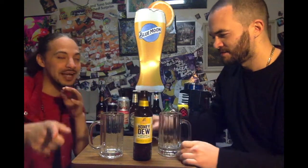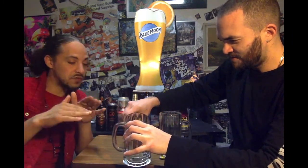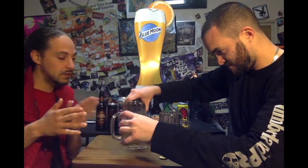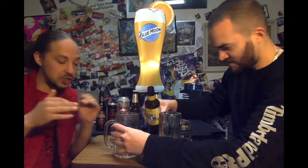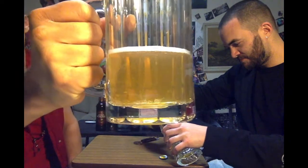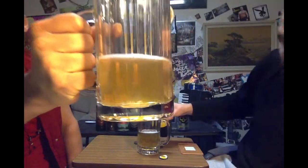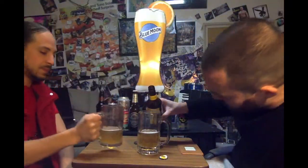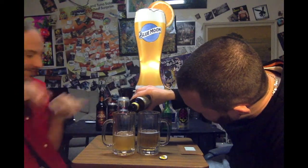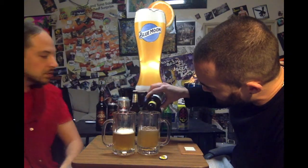But will it still pack the same punch? It's a very golden color. It's very golden. It looks good. It's zesty. Got a lot of fizz going on in there. Short head over there. It looks really good. This is a bigger bottle so it's longer than usual — a full 500 milliliters.